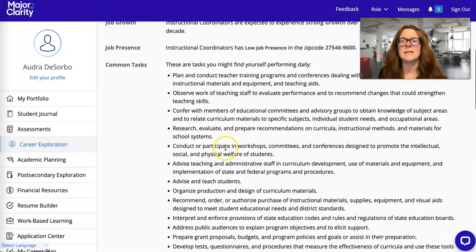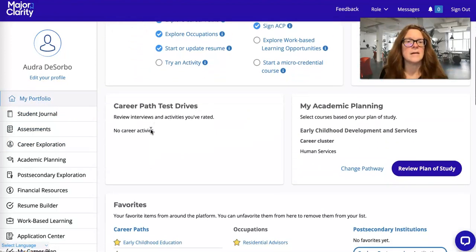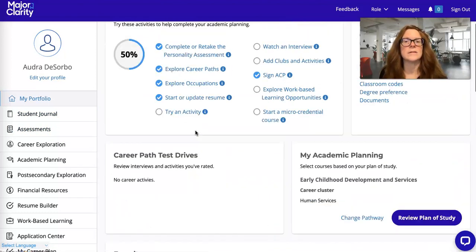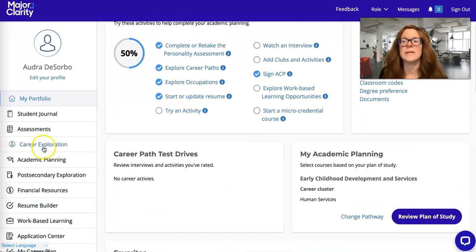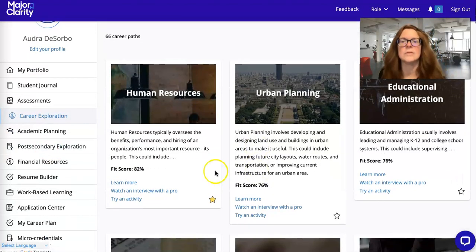You need to be looking to see what it paired you up with. After I did my assessment, over on the side it's going to tell you the test drives to do. Test drives are where you go through, look, and learn more — you watch the interview. You're kind of test driving that career.